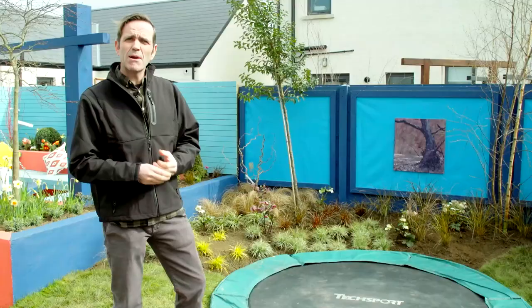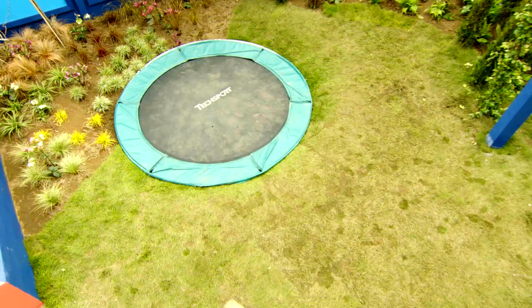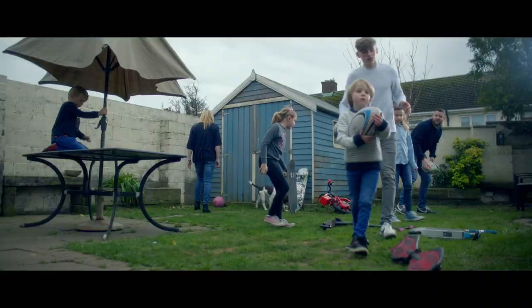What Fran has done here is he's buried it and sloped the surrounding soil down to meet it. It's a really interesting and innovative way of dealing with what is perennially a problem in gardens.